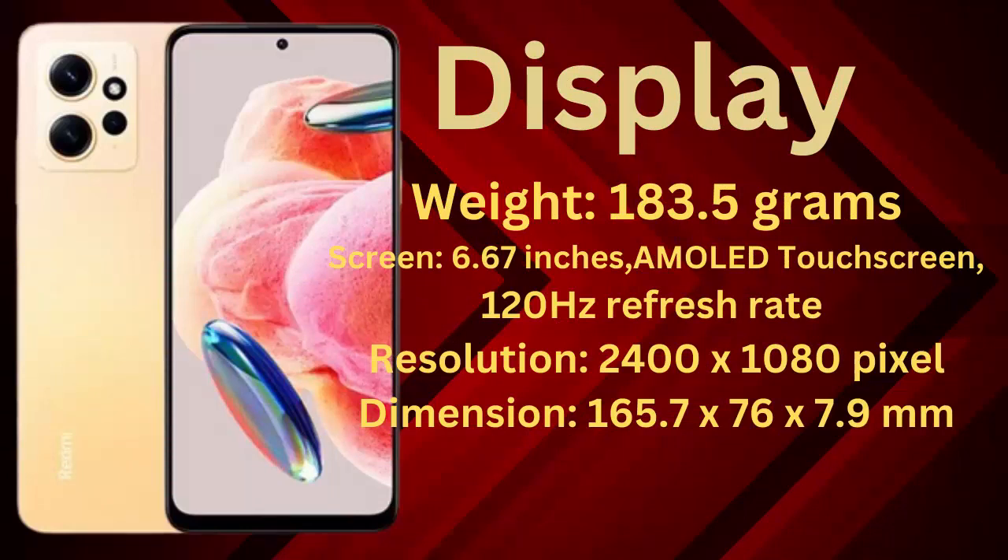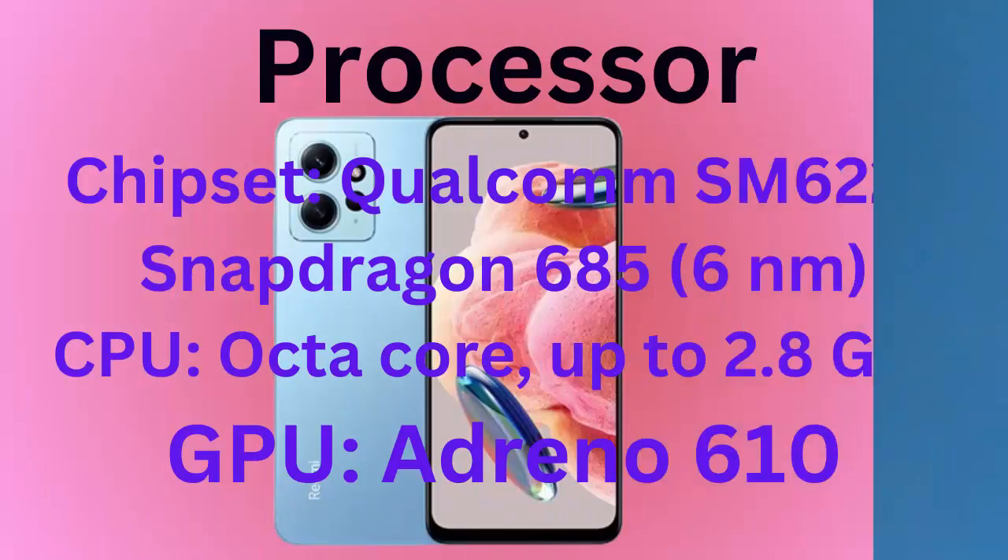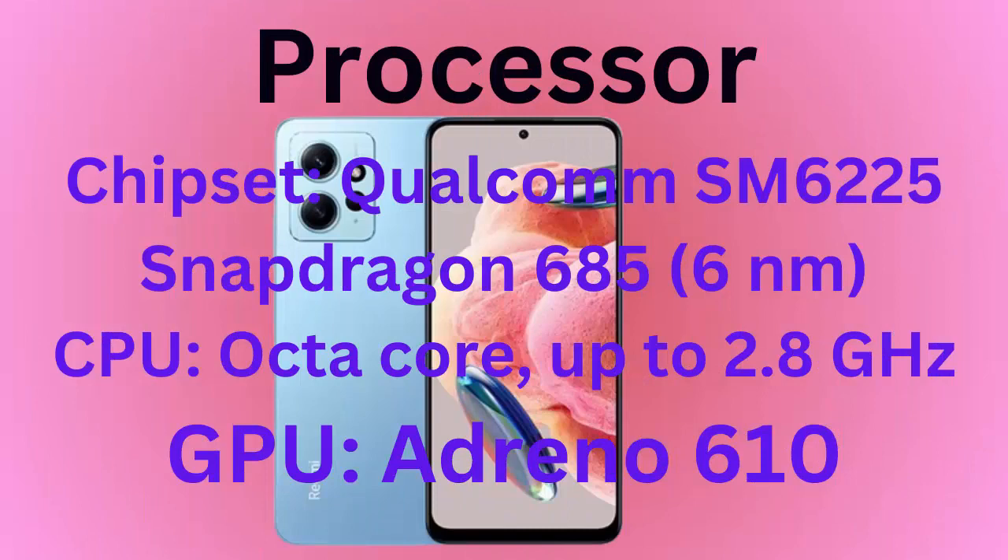Dimension: 165.7 x 76 x 7.9 mm. Processor — chipset: Qualcomm SM6225 Snapdragon 685, 6nm. CPU: octa-core, up to 2.8 GHz. GPU: Adreno 610.